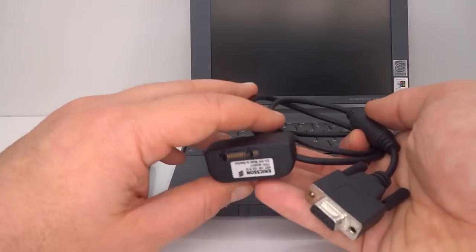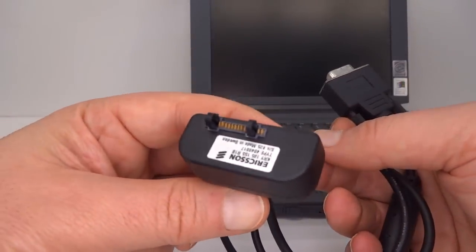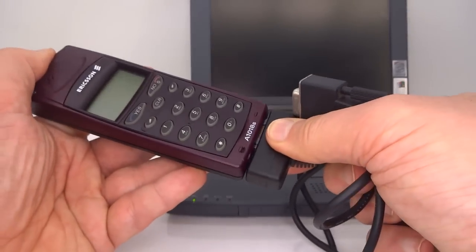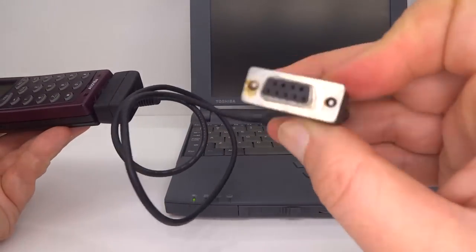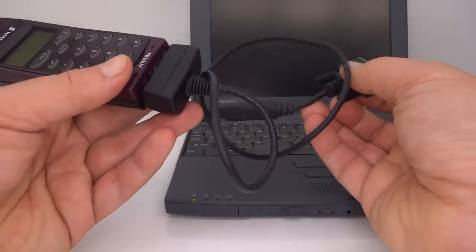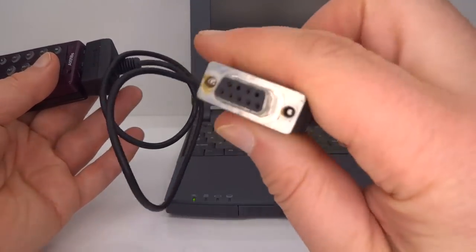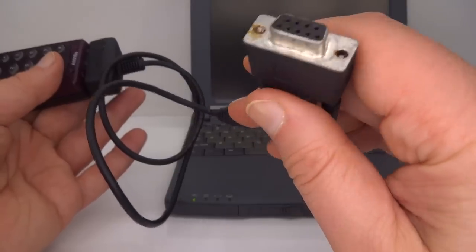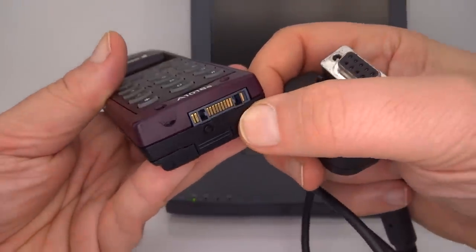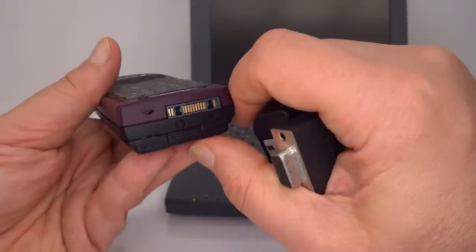I'm also going to need a cable to connect the phone. First up, I have an original Ericsson data cable which plugs directly into the phone on one end, with an RS-232 serial port on the other. This cable contains a voltage level converter because a computer's RS-232 port uses 12-volt signals, whereas the serial port on the bottom of this phone uses TTL serial — transistor-transistor logic — which in this case is 5-volt signals.